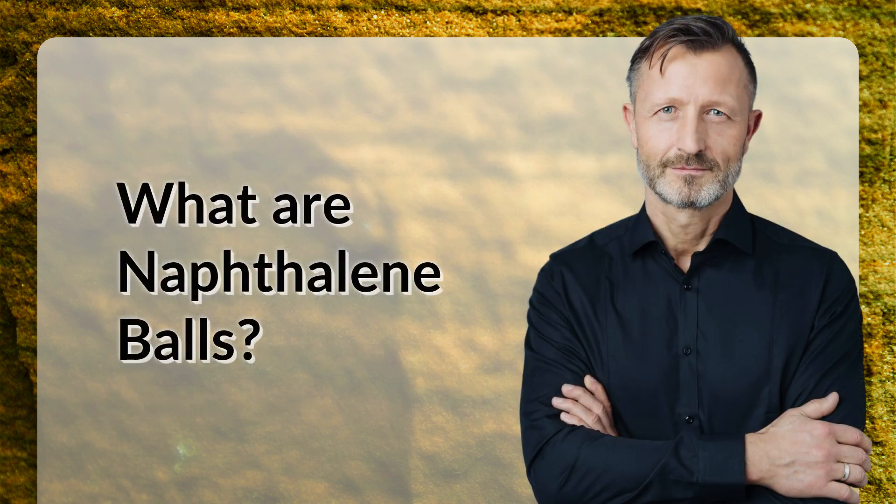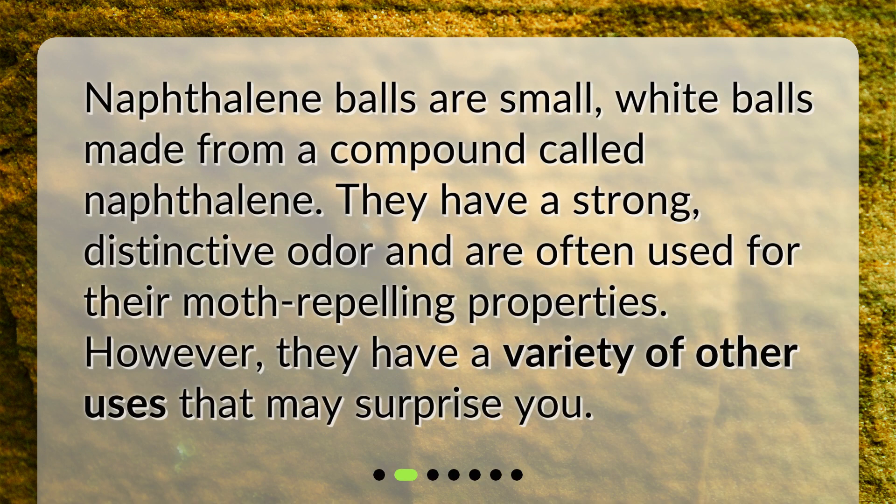What are naphthalene balls? Naphthalene balls are small white balls made from a compound called naphthalene. They have a strong, distinctive odor and are often used for their moth-repelling properties. However, they have a variety of other uses that may surprise you.